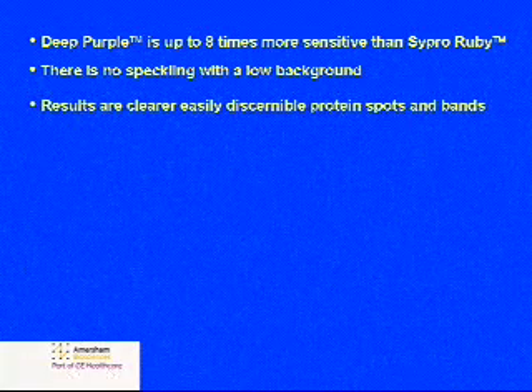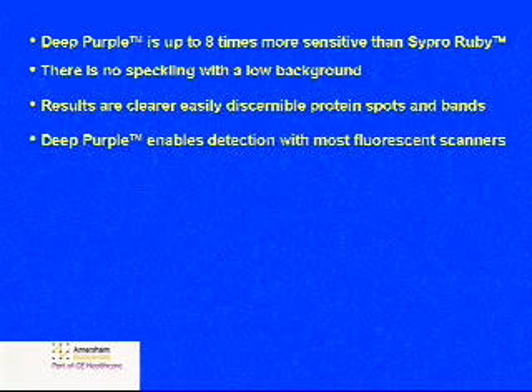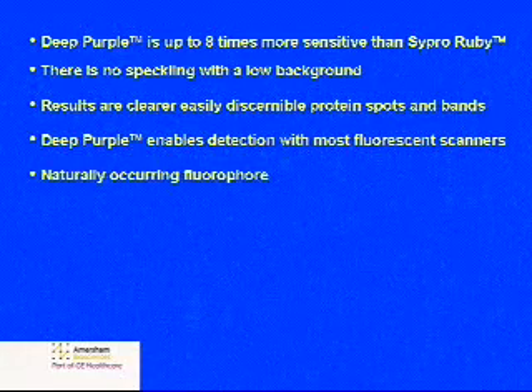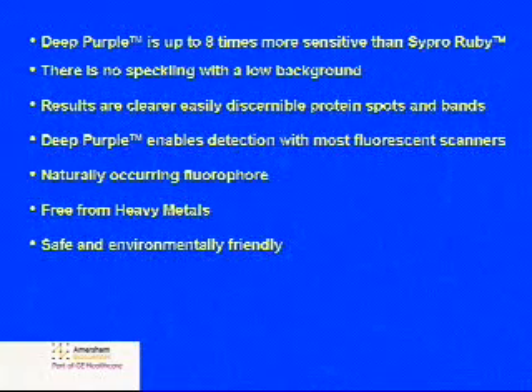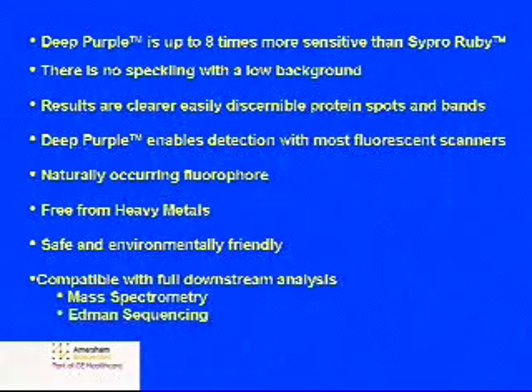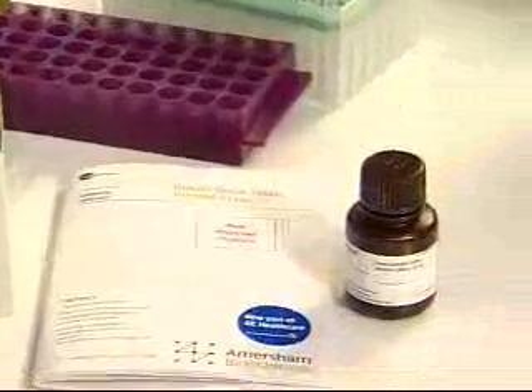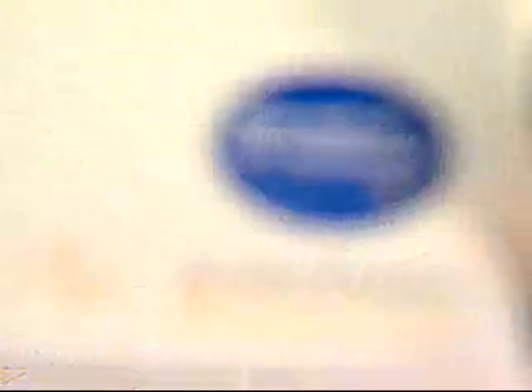Deep Purple is up to eight times more sensitive than Cypro Ruby. There is no speckling, and with a low background, results are clearer with easily discernible protein spots and bands. Deep Purple enables flexible detection, compatible with most fluorescent scanners. It is a naturally occurring fluorophore, free from heavy metals, therefore safe and environmentally friendly. Deep Purple is compatible with full downstream analysis including MS, Edman sequencing, and other functional assays. By using Deep Purple, you will not only get better results faster, you will also be saving the environment. Isn't it time you made the switch?